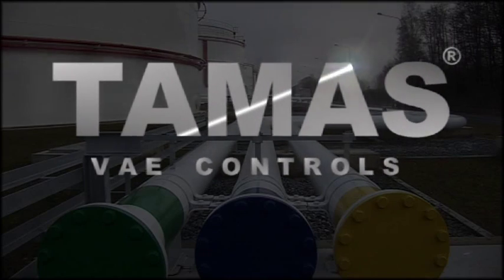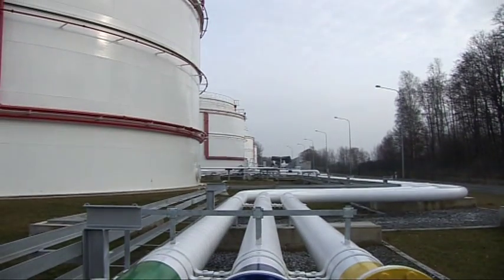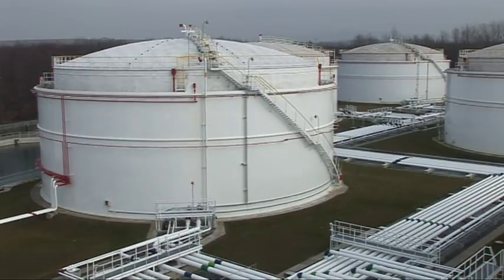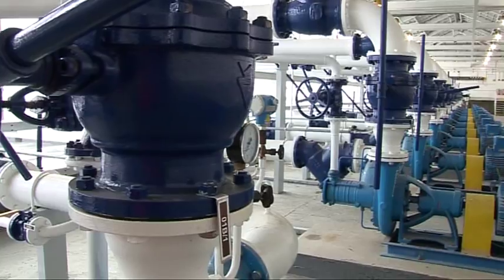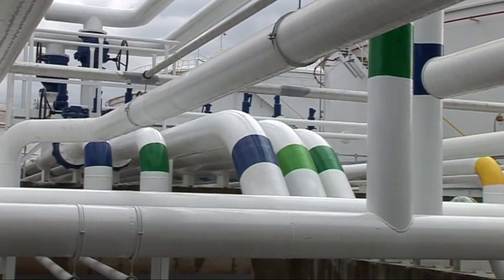The heart of the storage is the control and automation system called TAMAS. TAMAS, a product of VAE Controls, automates the basic elements of the storage: tanks, pumps and valves.